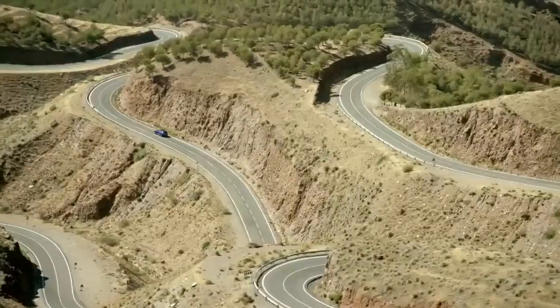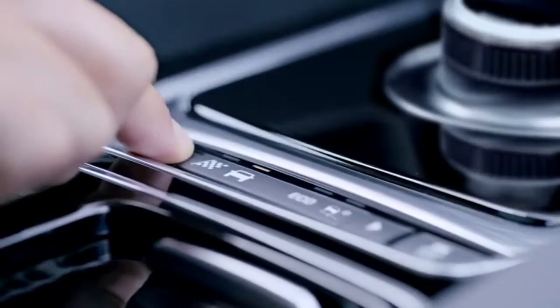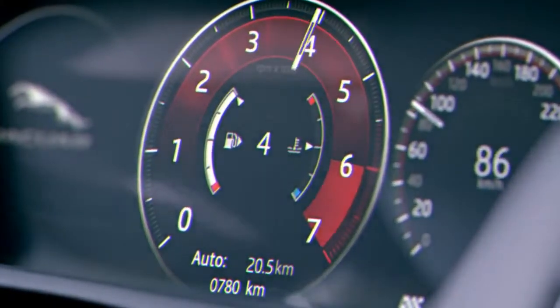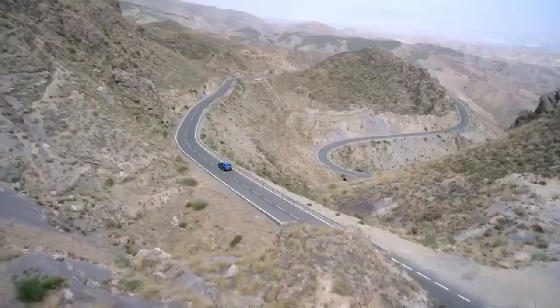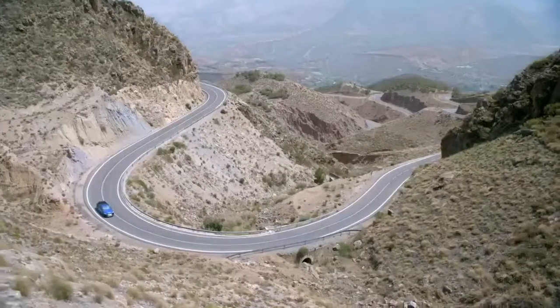Jaguar Drive Control puts you in command with multiple driving modes, including dynamic mode for a sharper throttle response and gear shifts, and Eco mode which optimizes fuel efficiency and reduces CO2 emissions.